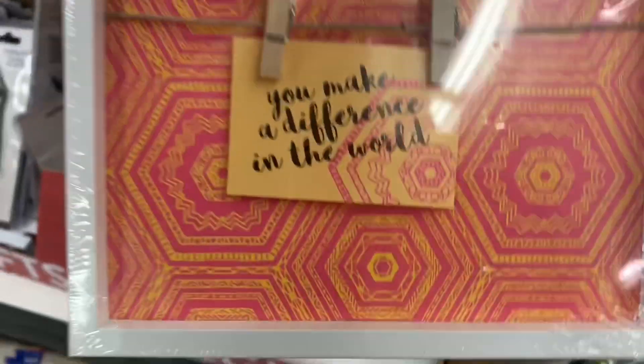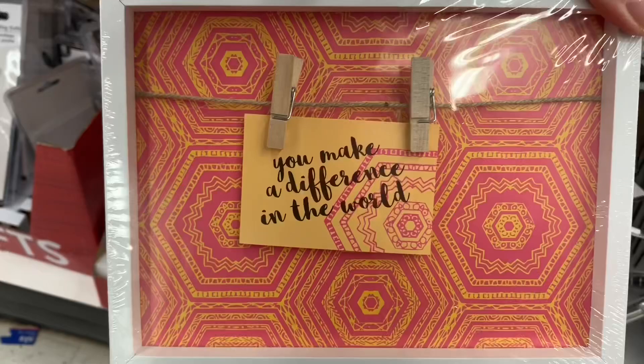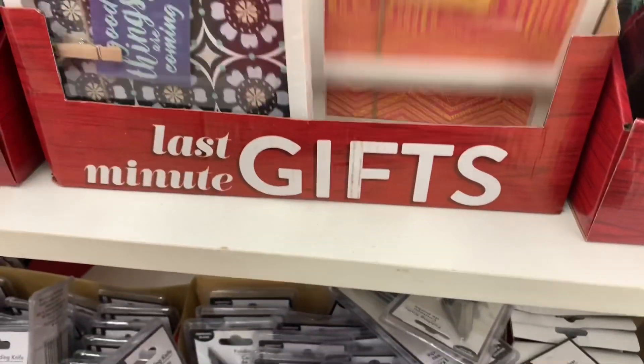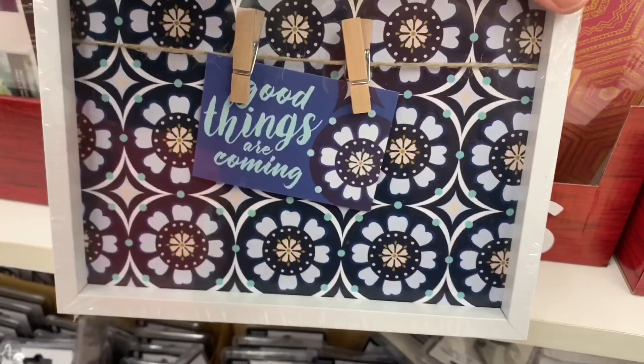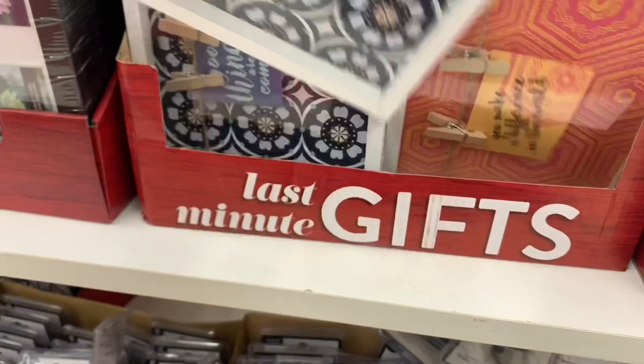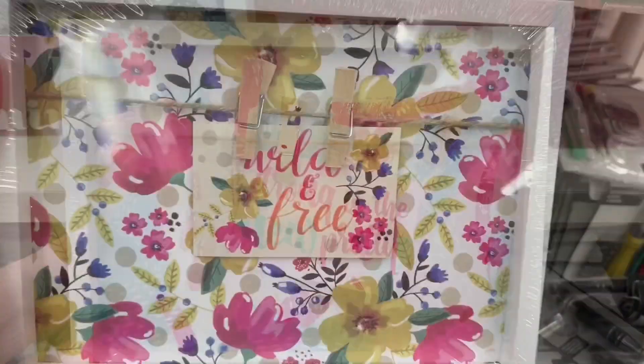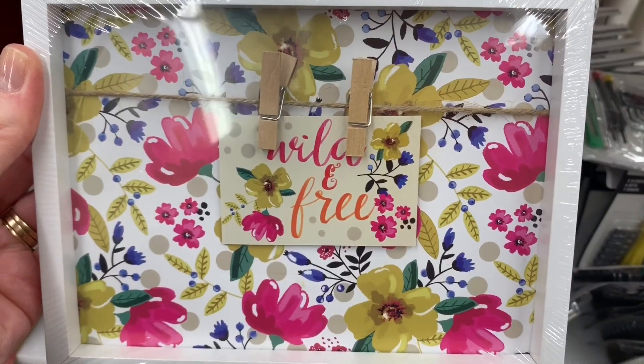There were these ones as well. Oh my gosh, you guys, look at this — the twine and the clothes pegs! These were up in the last minute gift section at my Dollar Tree. I think there were about four different options and these are so amazing. For $1.25 it blows my mind.